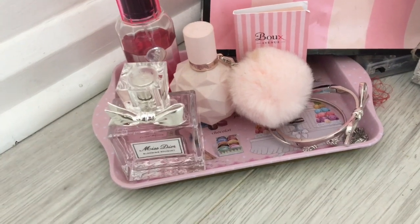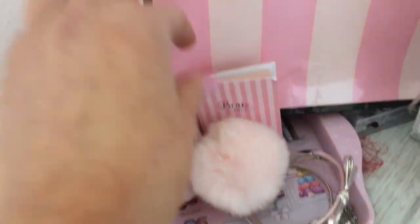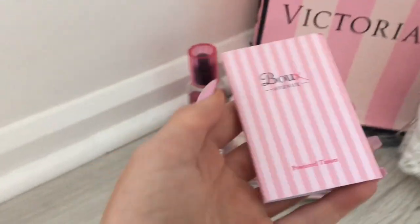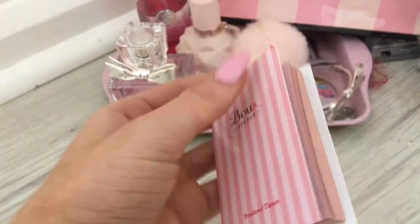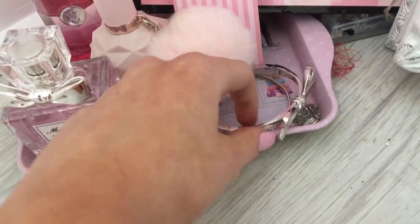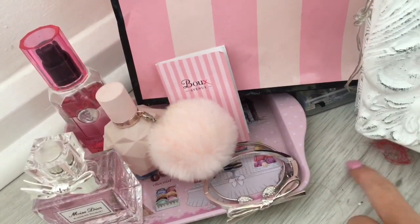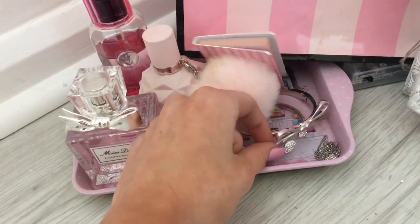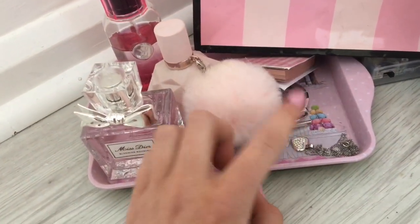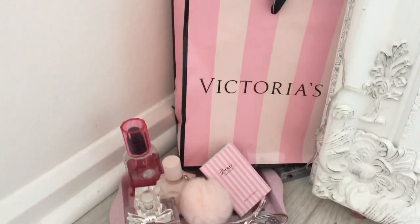The Ariana Grande perfume is from Superdrug or the perfume shop. It's actually empty but it's pink and cute. I also have powdered tissues because I have really oily skin - they go with the aesthetic. In this little corner I have two bracelets and a necklace. This one is from Kate Spade - my best friend Katie bought it for me. I have no idea where the bracelet is from, and this necklace is from Warren James. I also have two Victoria's Secret bags just because they're pink.